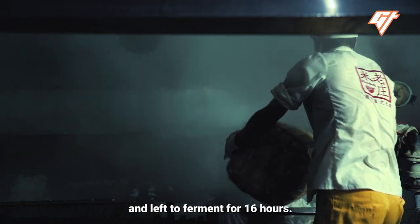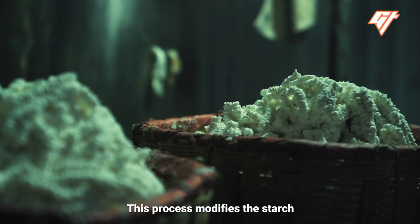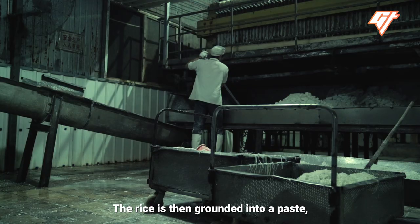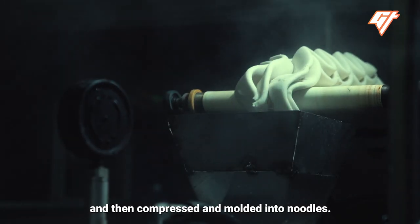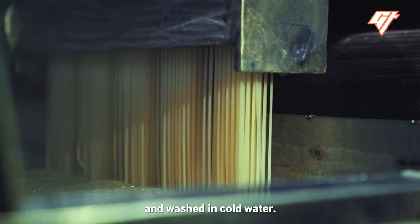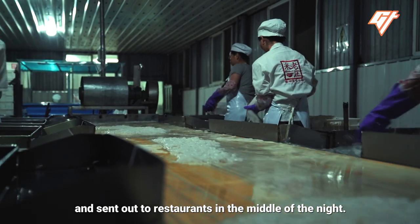First, the rice is soaked in water and left to ferment for 16 hours. This process modifies the starch and gives the noodles their signature springy texture. The rice is then ground into a paste, combined with water to make a slurry, and then compressed and molded into noodles. The noodles are then quickly blanched and washed in cold water, inspected, and finally packed and sent out to restaurants in the middle of the night.